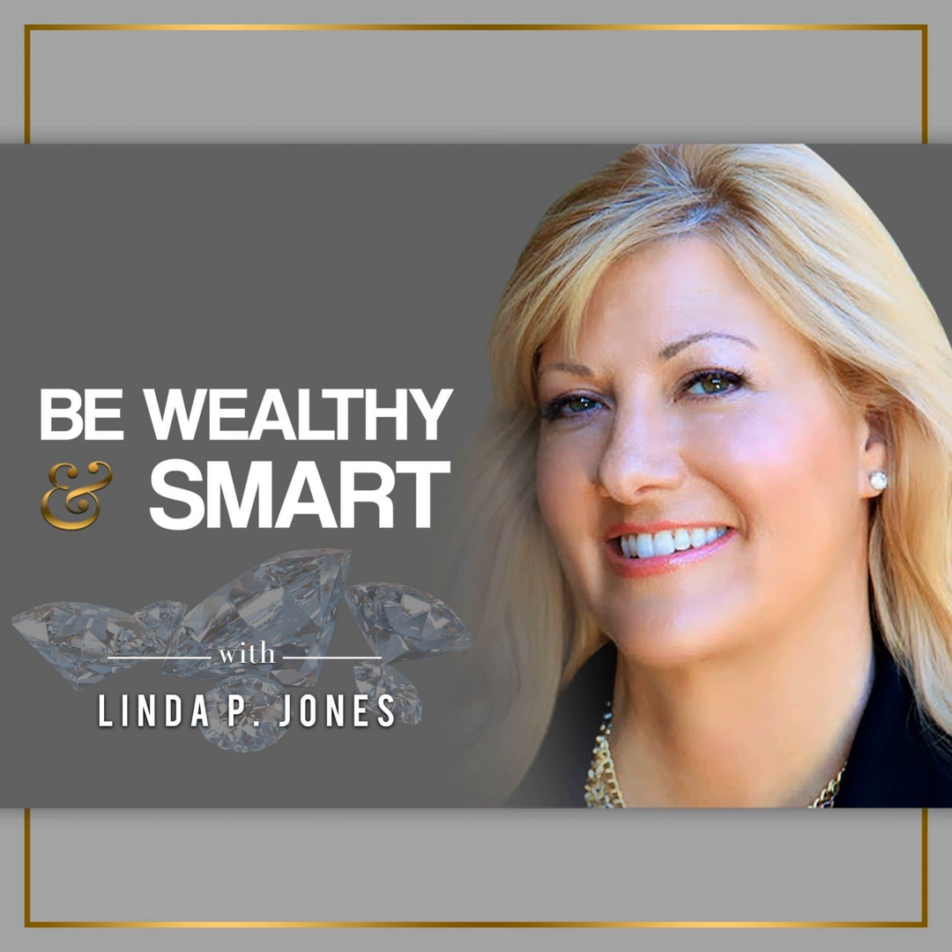Welcome to Be Wealthy and Smart. I'm Linda P. Jones, America's Wealth Mentor, empowering women and men worldwide to financial freedom. On today's show, we're going to talk about investing in gold mining ETFs.